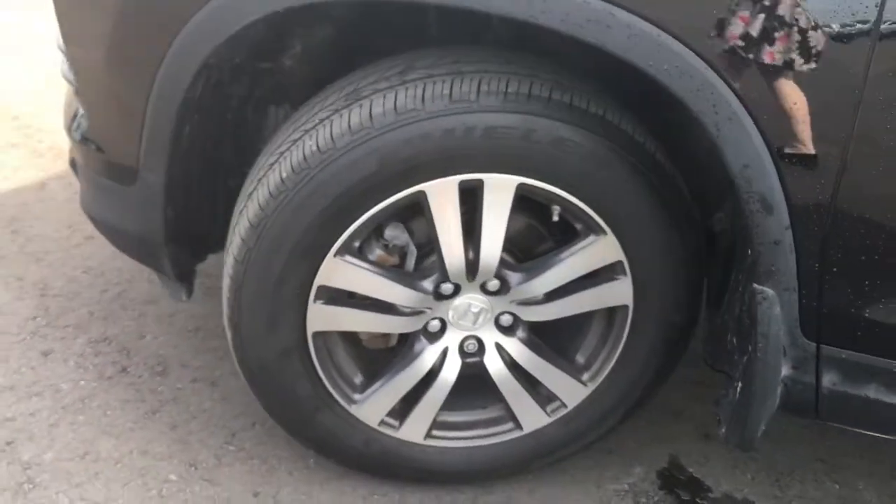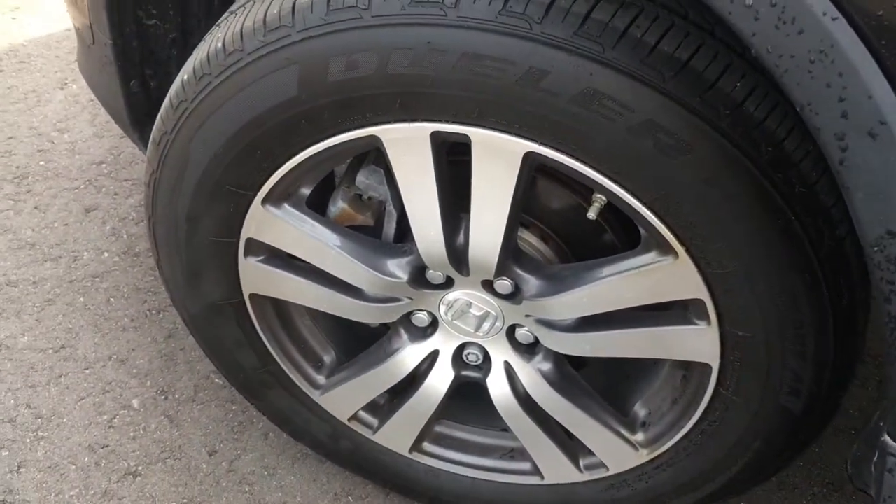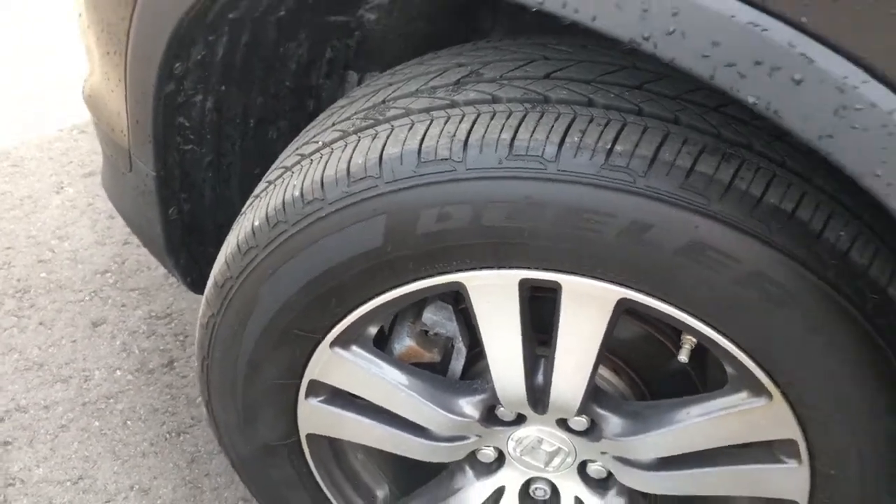Coming around the side, you'll see we're riding on 18-inch aluminum alloy wheels with power-assisted ventilated front disc brakes and solid rear disc brakes, and plenty of tread left on those tires.